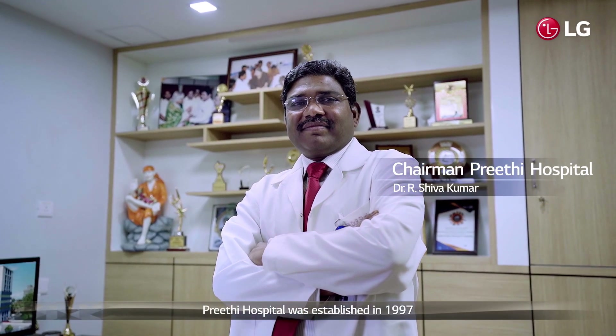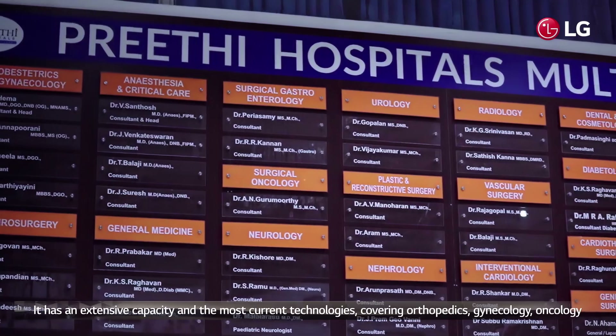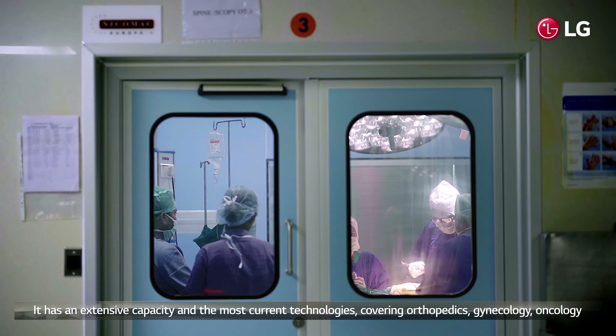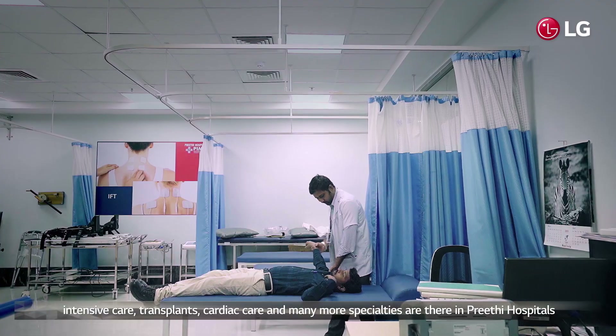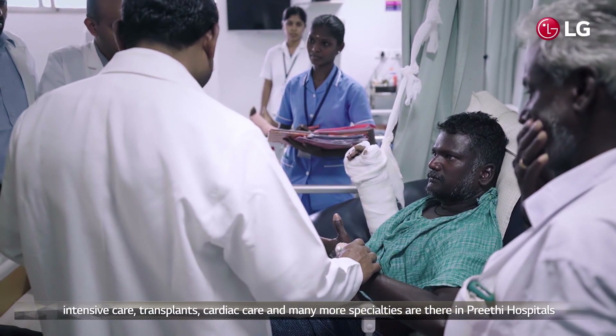Hrithi Hospital was established in 1997 and is the most reputed and advanced healthcare facility in southern Tamil Nadu. It has an extensive capacity and the most current technologies covering orthopedics, gynecology, oncology, intensive care, transplants, cardiac care, and many more specialties.